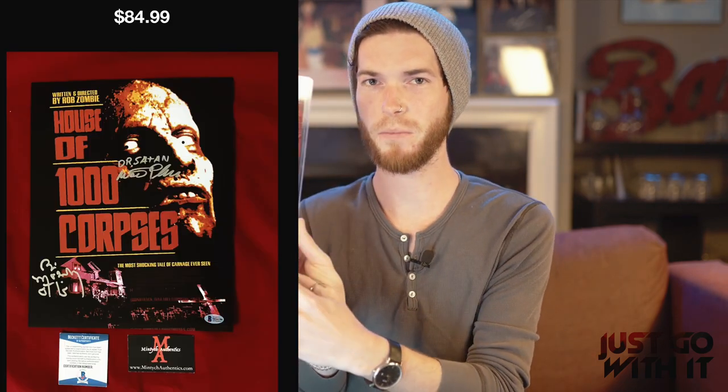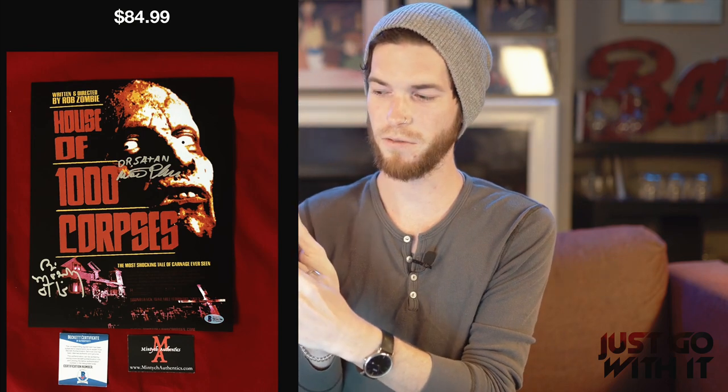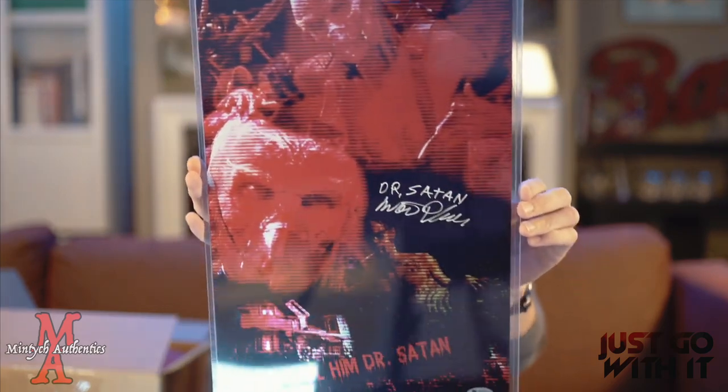This is the funny thing — Mintich does these auctions where they'll give you like 15 spots. You can buy in for $10 a spot, and if your name gets picked or the movie that gets assigned to you, then you win the item. Two nights ago I actually just won a Dr. Satan and Bill Moseley dual signed piece from House of a Thousand Corpses. This is a limited print, it looks like, from Mintich. I don't even know which one I'm going to keep. Walter Fallon — I believe his name is — who plays Dr. Satan. I'm pretty sure there's definitely somebody in the community that would love to have this so I might reach out and see what I can trade for it.